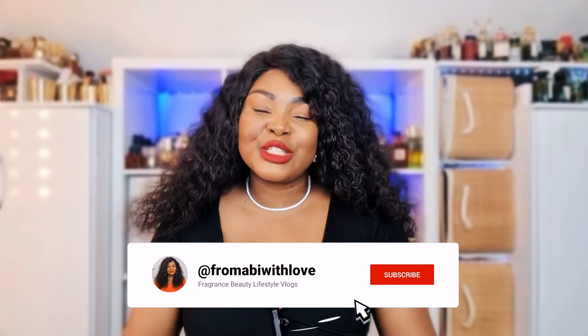Hi my lovelies, welcome or welcome back to my channel. I hope you are all doing amazingly well. In today's video we're going to be talking about my most complimented layering combinations. Please make sure you are subscribed to my channel, give this video a huge thumbs up, and let me know what your scent of the day is.